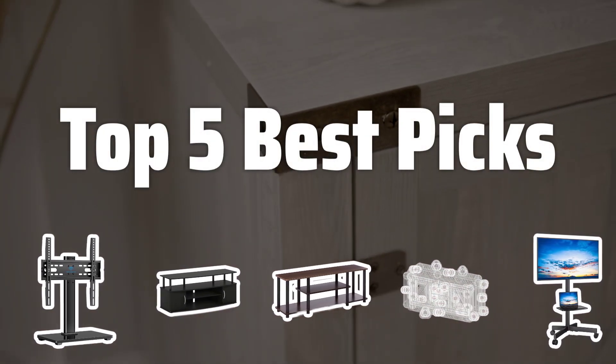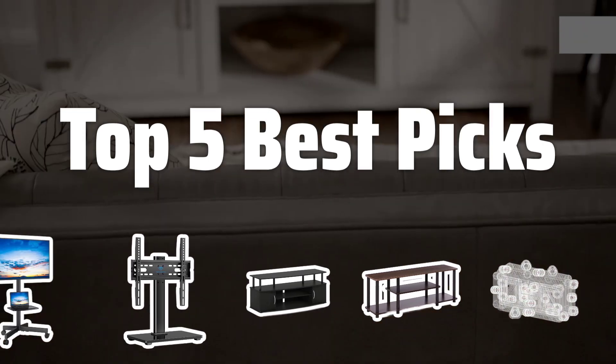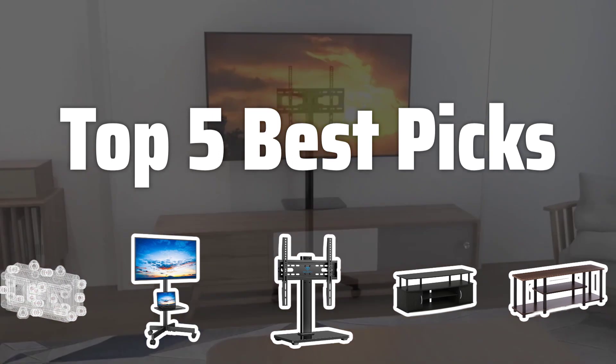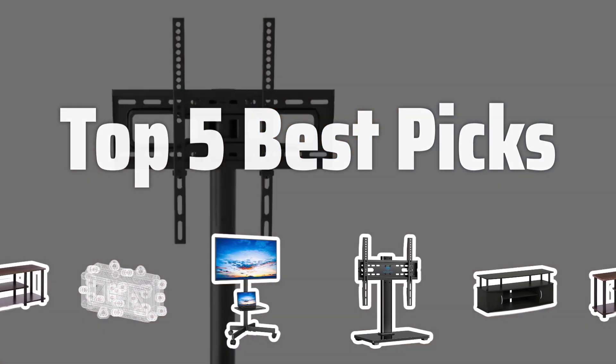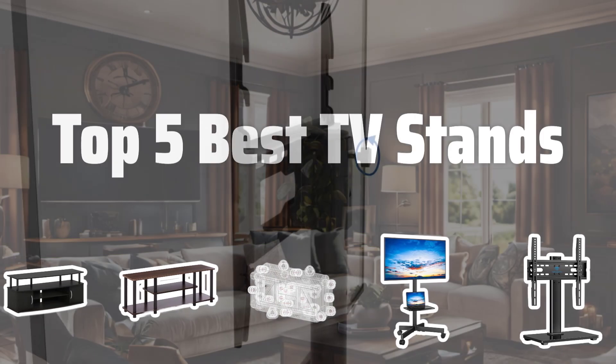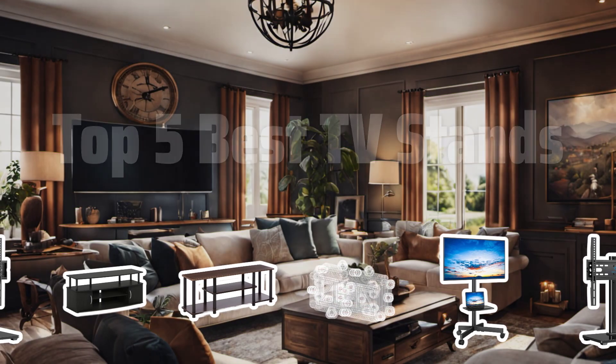Welcome to Top 5 Best Picks. The best television stands is probably one of the most crucial furniture pieces in your living room, not only for holding your TV, but also for enhancing the overall decor. Today, we're counting down the top 5 best TV stands that are both stylish and functional. Now let's take a look at the top 5 best TV stands we chose for you.